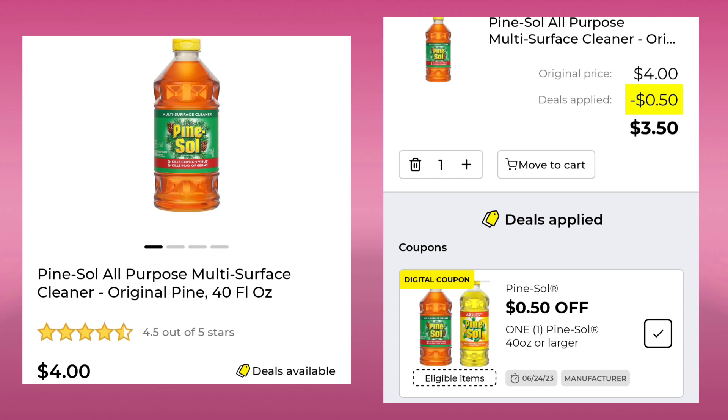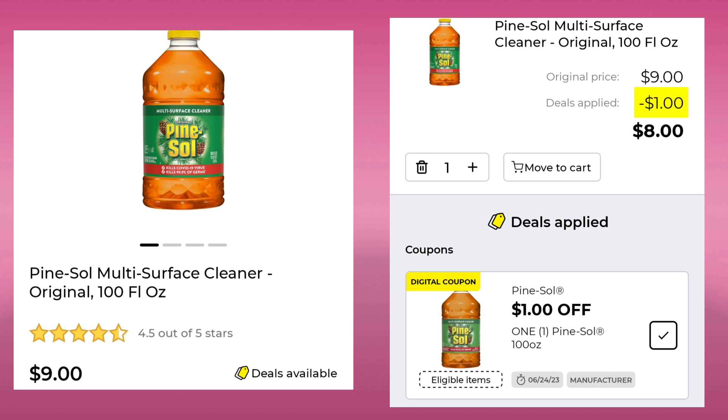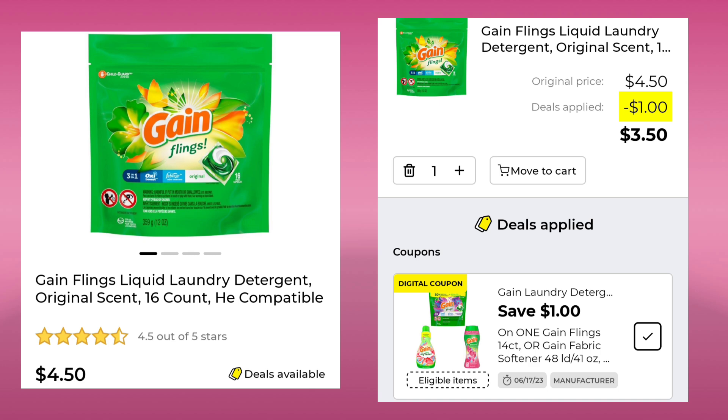Then we have the Pine Sol. The 40 ounce is $4. You're going to save 50 cents and pay $3.50. You can also get the Pine Sol 100 ounce for $9. You're going to save $1 and pay $8. The next thing we have are the Gain Flings, 16 count, at $4.50. Save $1 and you will pay $3.50.